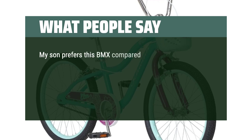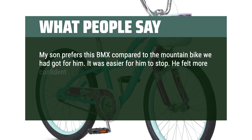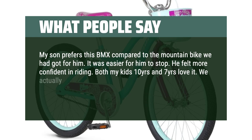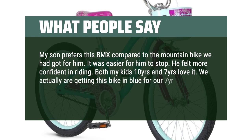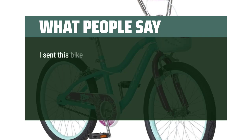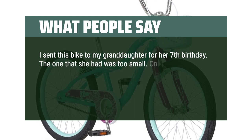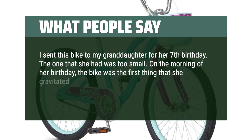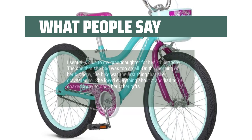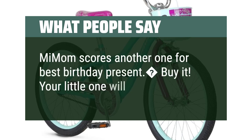My son prefers this BMX compared to the mountain bike we had got for him. It was easier for him to stop and he felt more confident riding. Both my kids — 10 years and 7 years — love it. I sent this bike to my granddaughter for her 7th birthday. On the morning of her birthday, the bike was the first thing she gravitated to. She loved everything about it and had to be coaxed away to open her other gifts. Buy it — your little one will love you for it.